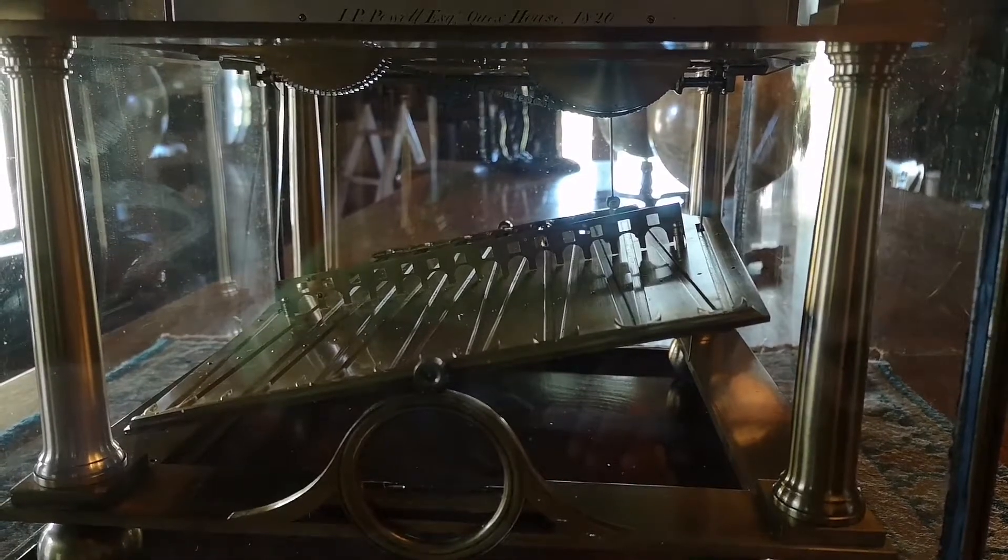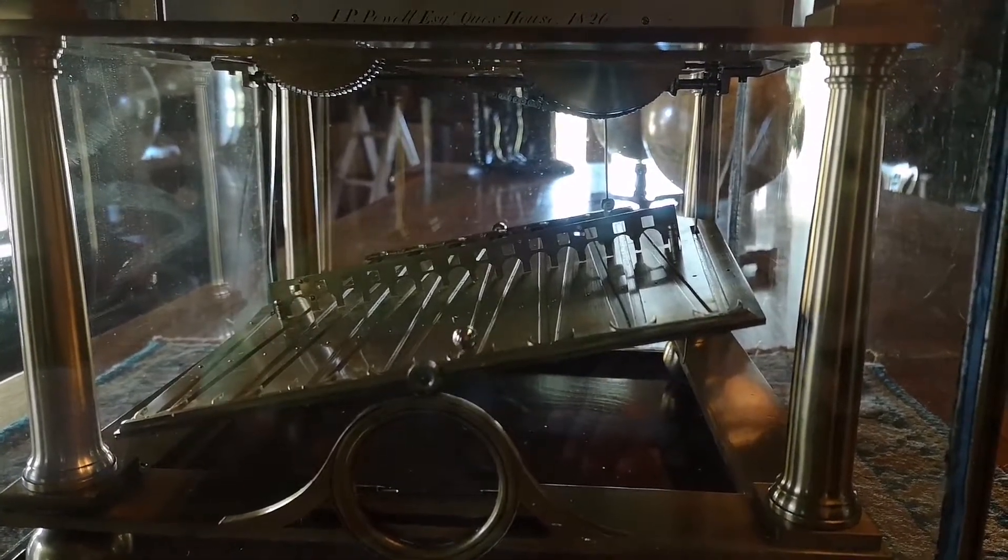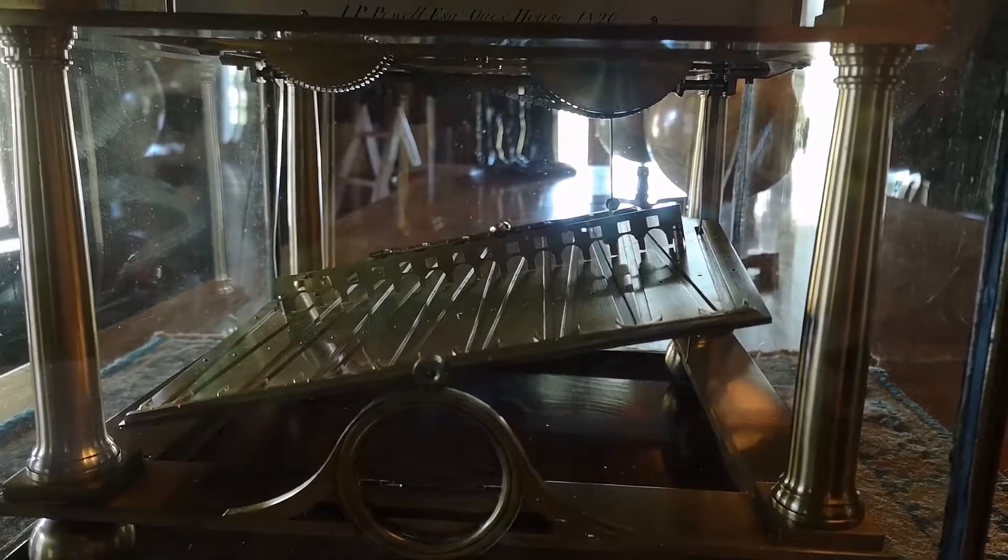This clock was made by Sir William Congreve, 1772 to 1828, and this particular one was made in 1820.